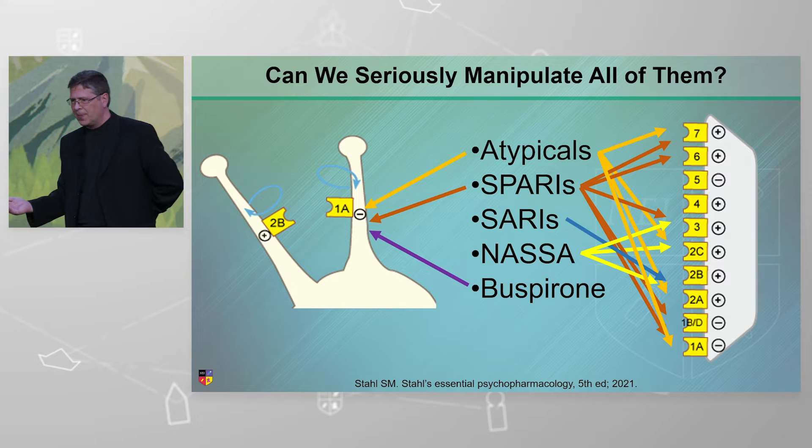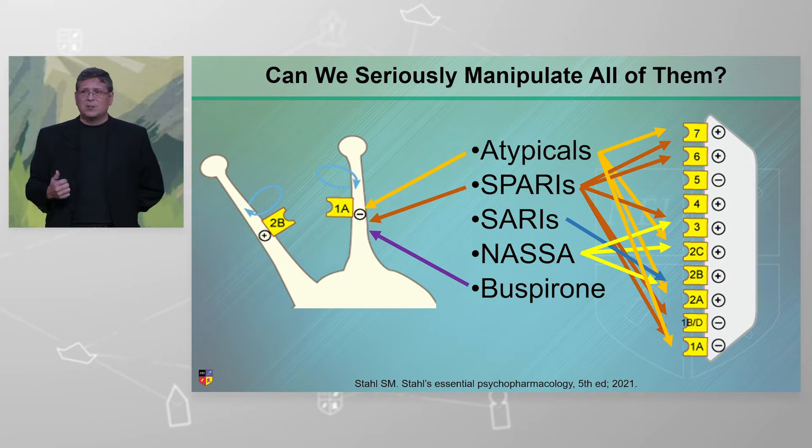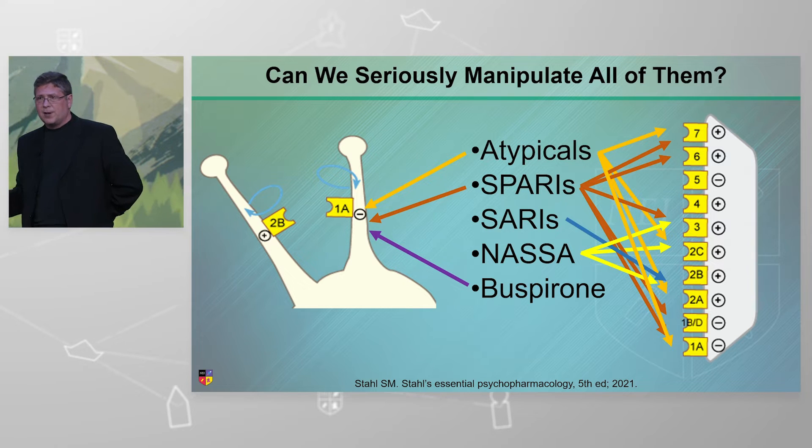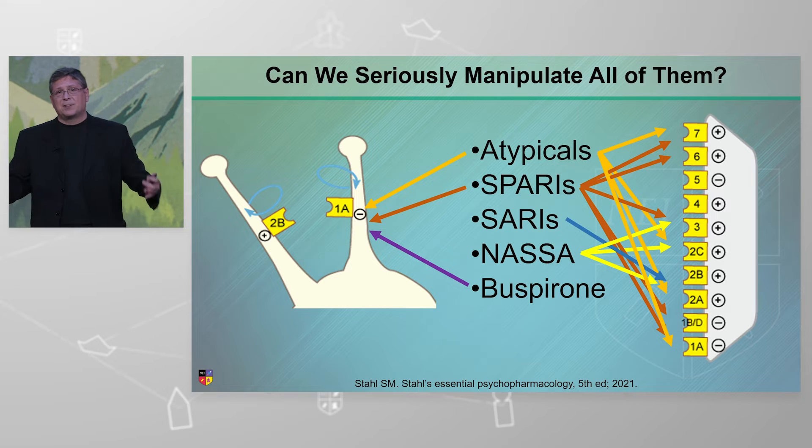Your sedating antidepressants — the blue arrow, the yellow. Buspirone — the purple arrow. We've had that one since the 90s, FDA approved for generalized anxiety disorder. It reaches out and partially agonizes serotonin 1A.